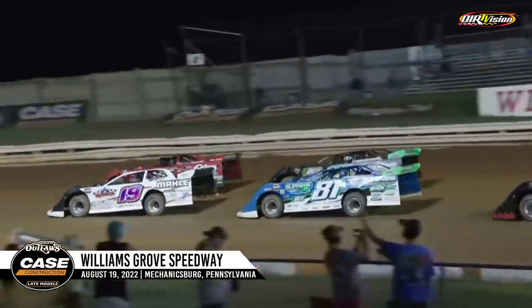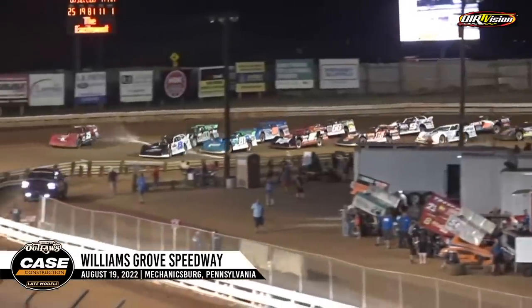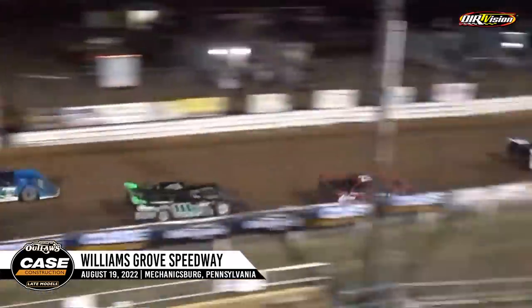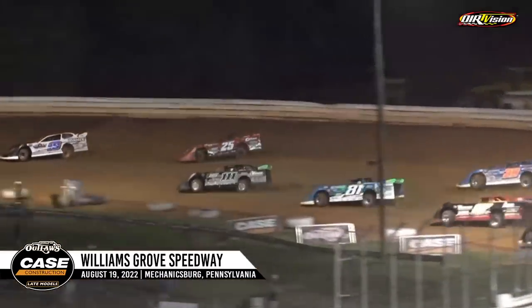It is time once again to get down and dirty with the Outlaws here at Williams Grove Speedway. Race fans, it is showtime at Williams Grove. Up and running, and we are racing. So here we go.